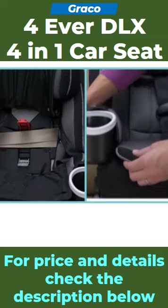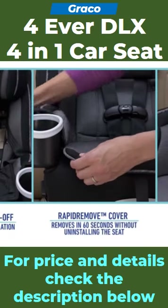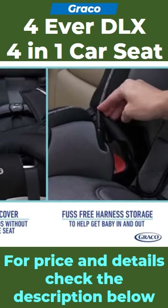Three added features are integrated belt lock, rapid-remove cover, and fast-free harness storage.